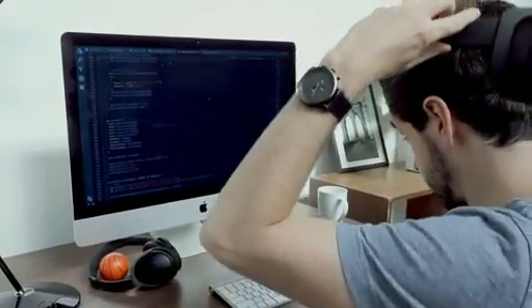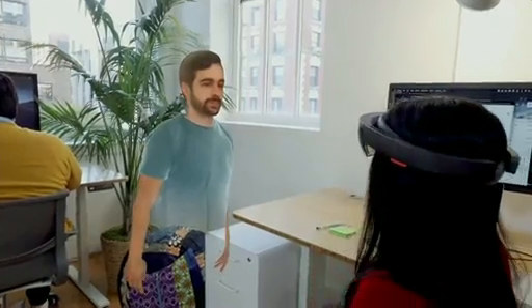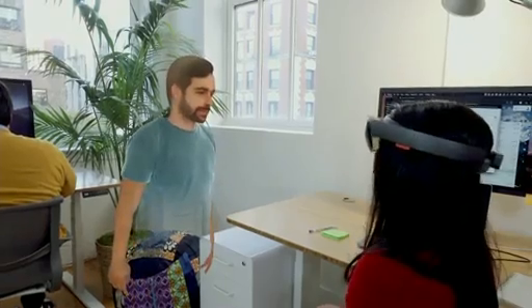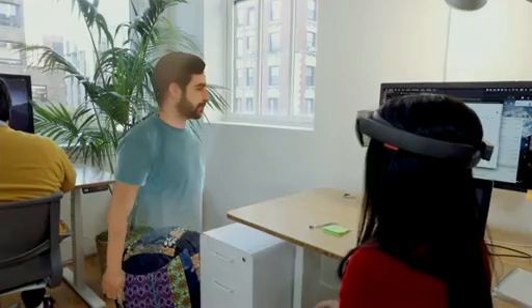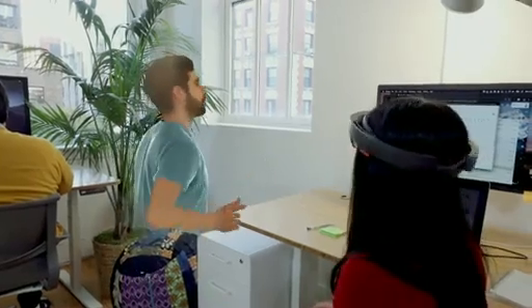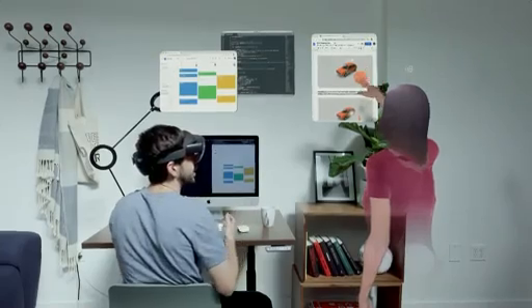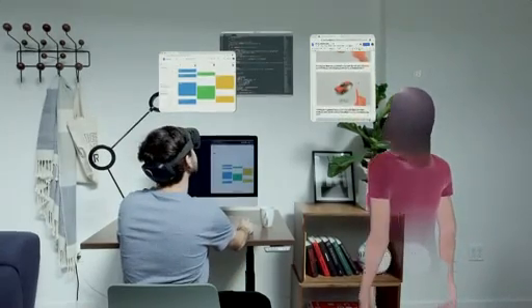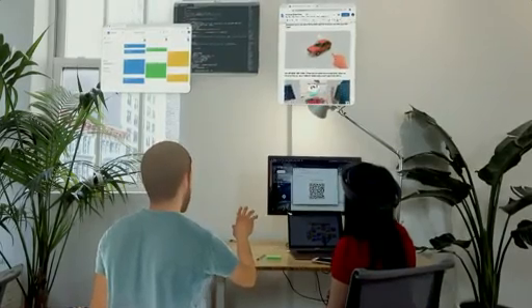Now Josh can wear an AR headset like this Microsoft HoloLens and enter Spatial to teleport to the office. Through AR glasses, Brie can meet Josh as if in real life. Josh's gestures and eye contact are played through his avatar, and all his screens can be shared into this infinite workspace. From Josh's point of view, Brie is working next to his desk in Detroit.